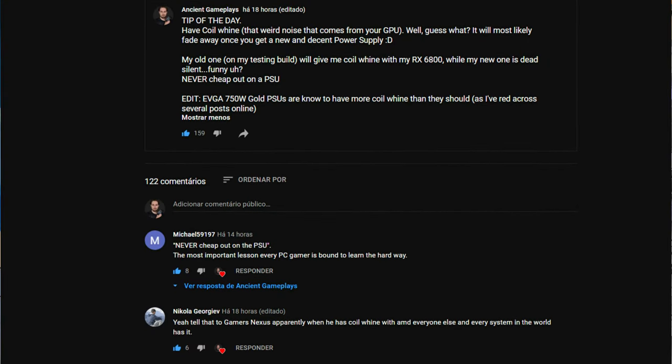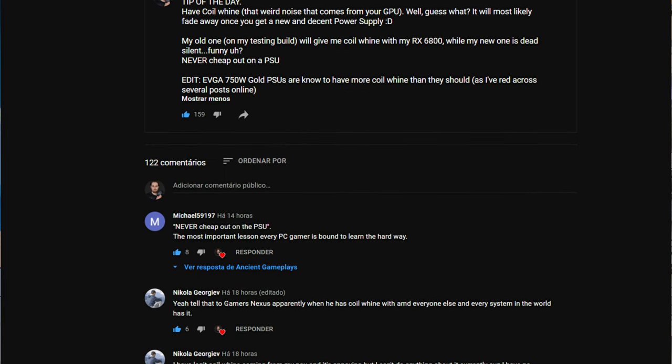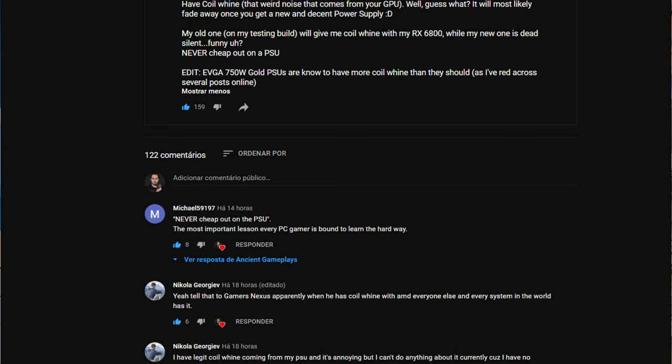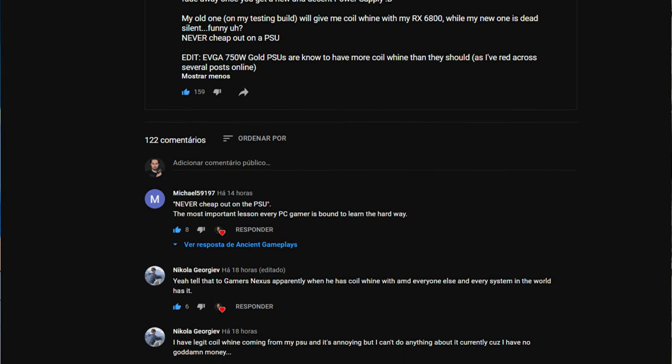I'm making this video because I did a community post yesterday telling people that usually coil whine is not only GPU-sided — it's a mix of both components. If your GPU has a really bad PCB, of course the coil whine may be more GPU-related than PSU-related. But usually it's a mix of both components, and if your PSU is quite bad, it may most likely be the PSU.